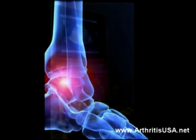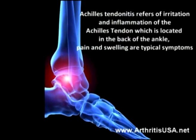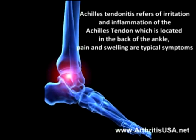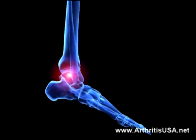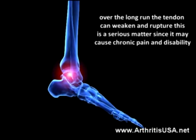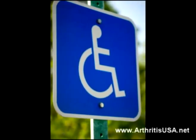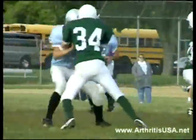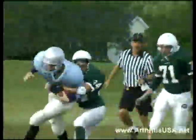Achilles tendonitis refers to the irritation and inflammation of the Achilles tendon which is located in the back of the ankle. Pain and swelling are typical symptoms, but over the long run the tendon can weaken and rupture of the tendon is a serious matter since it may cause chronic pain and disability. Typically patients experience most of the pain during running and jumping.